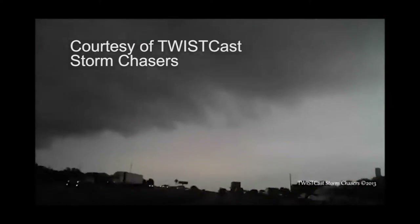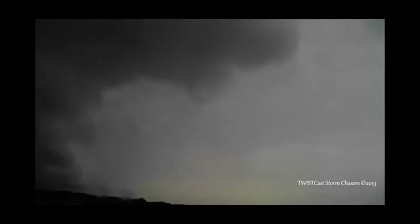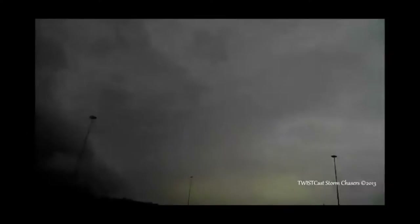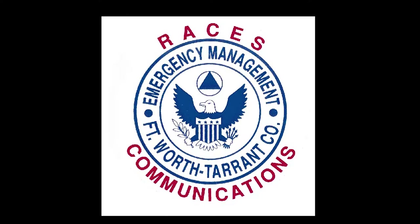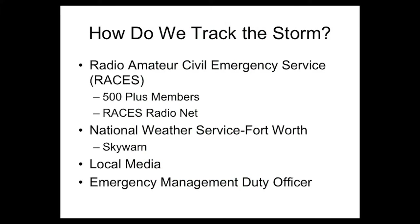Radar technology is not the only system used to provide warnings to Fort Worth residents. We still employ the boots-on-the-ground, or in this case, eyes-on-the-sky method as well. RACES, the Radio Amateur Civil Emergency Service, acts as storm spotters. RACES is made up of over 500 members and uses a ham radio network to keep local emergency managers and the National Weather Service advised as to what they see. The National Weather Service meteorologist, local broadcasters, and the emergency management duty officer work together to get the information out to all residents of North Central Texas.